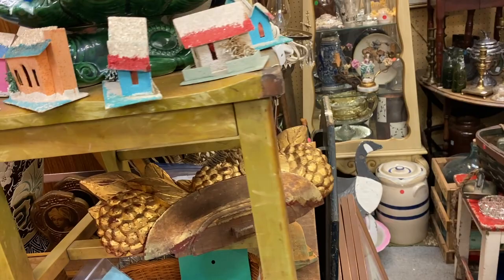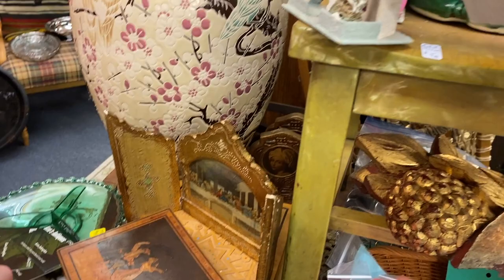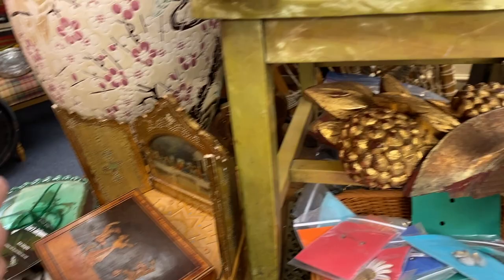Did you see the putts? $60 for the ceramic tree. There's no price on these though. 10 cents? Are they in pencil? 10 cents. Unfortunately. I like ones like that, that's so cool. But I don't know — I do want some new Putts houses though.